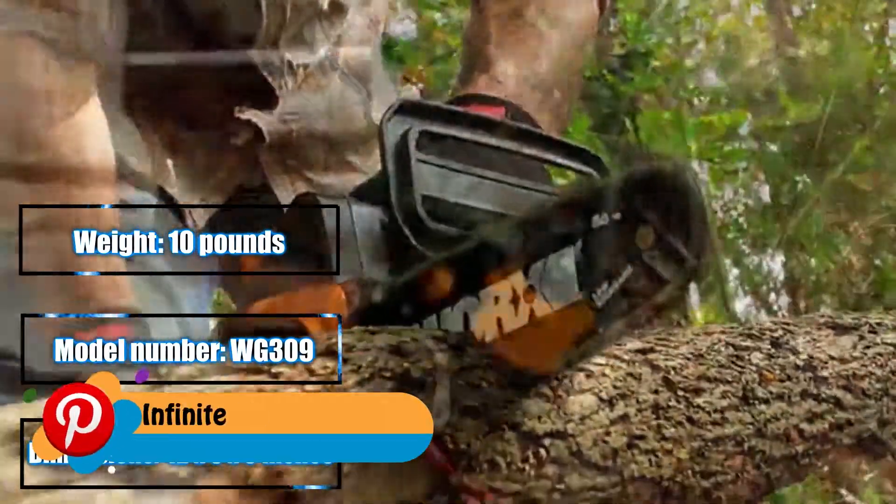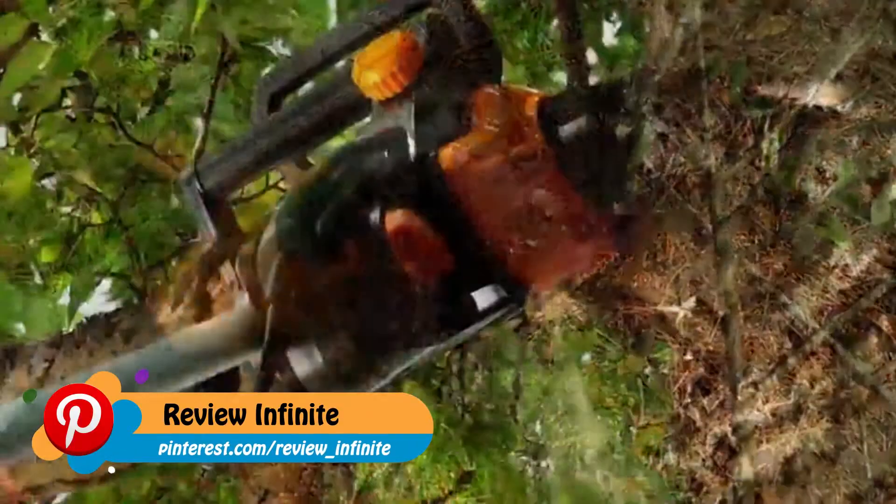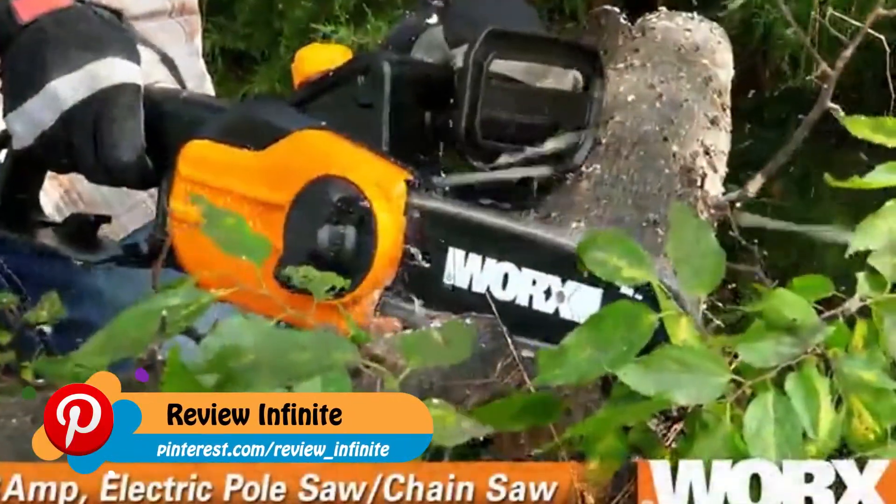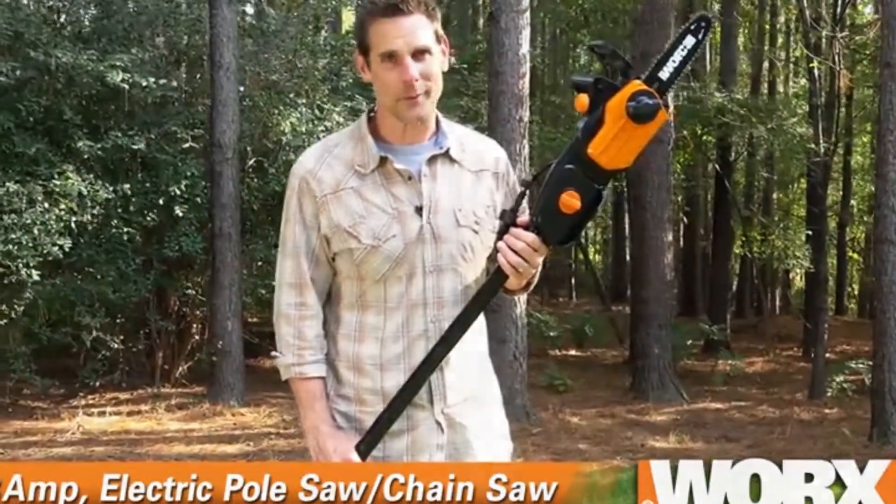The conversion requires no tools. It has a built-in automatic chain tensioning and lubrication system to extend your bar and chain life for years of powerful, consistent performance.